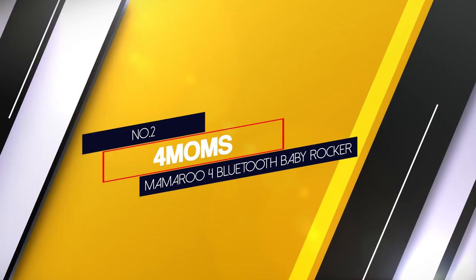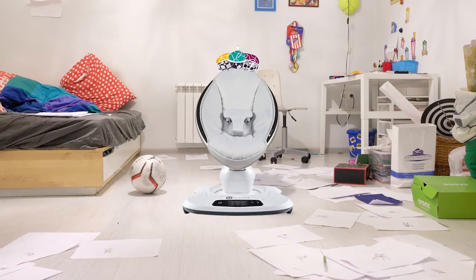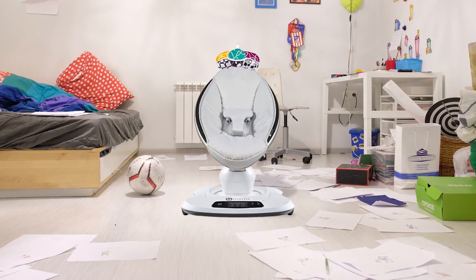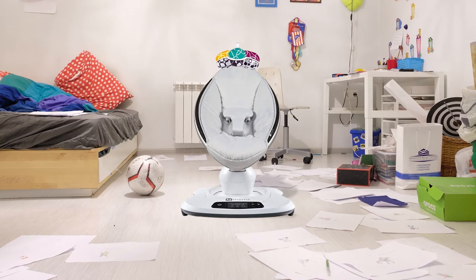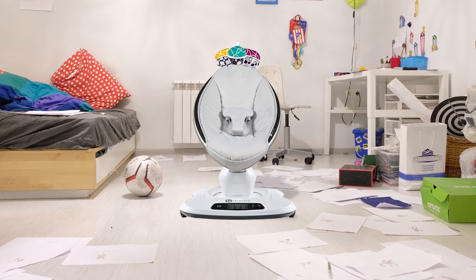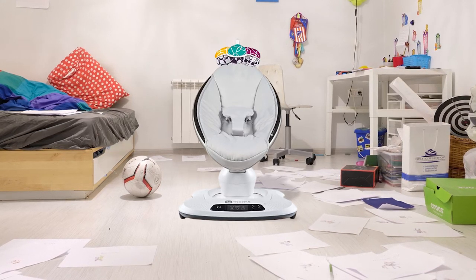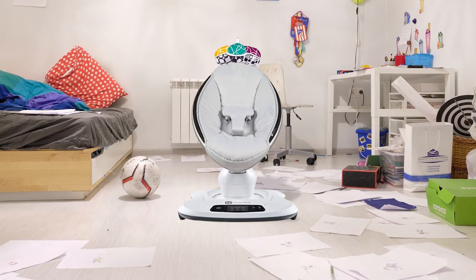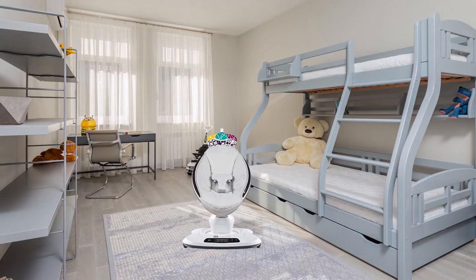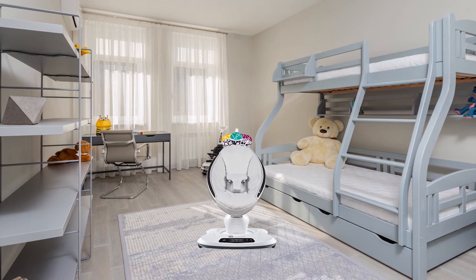Number two: the 4moms MamaRoo 4 Bluetooth baby rocker. The 4moms MamaRoo 4 is a unique rocker and swing that does everything differently than the competition. This futuristic-looking product has an egg shape and unique movement options, controlled using a Bluetooth-connected app accessible from your tablet or smartphone. This product has a high learning curve that could take time to figure out and master.